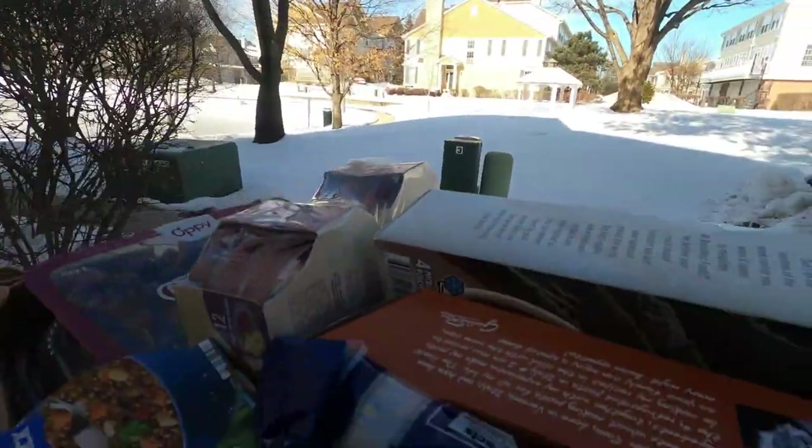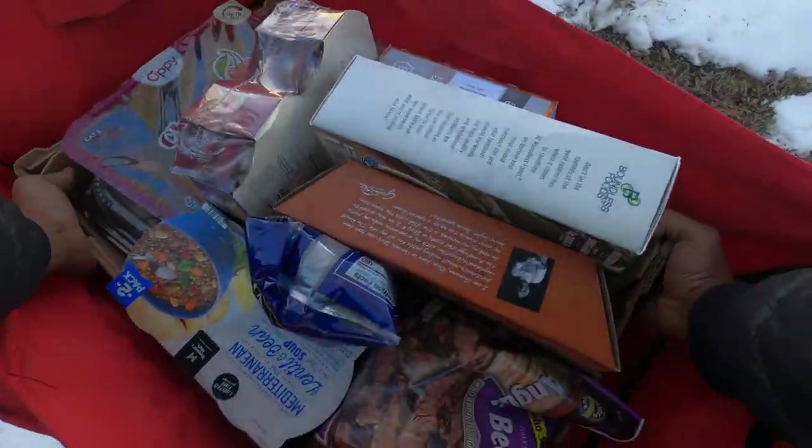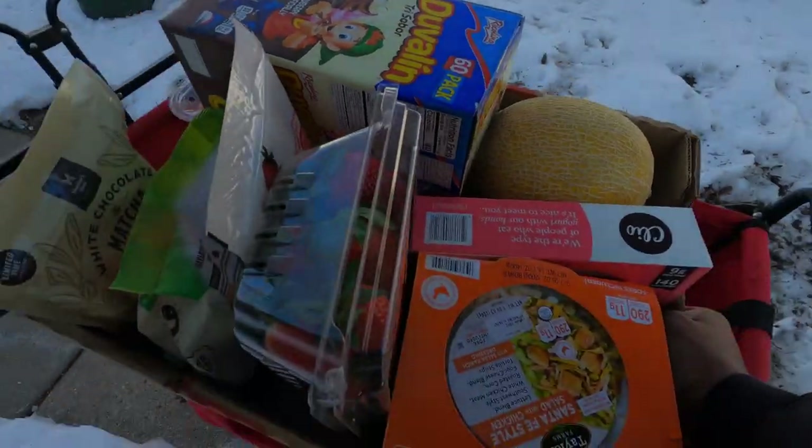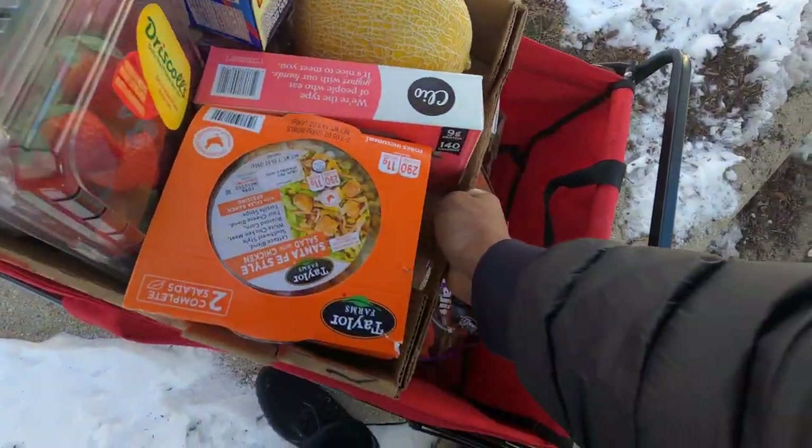Just like that, we are here at stop number one. We're here to have a little fun. I had to come through the back door, the back way, because the front part's got some stairs. We're going to have to go through the stairs anyway, but this is a better way to do it.